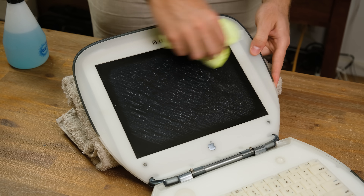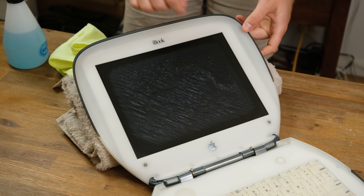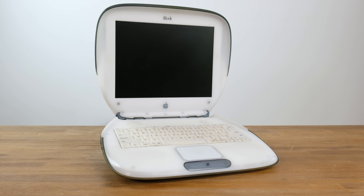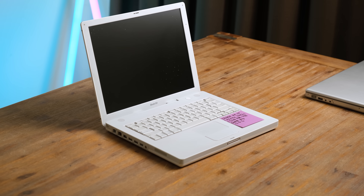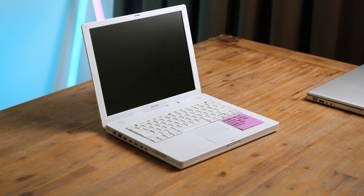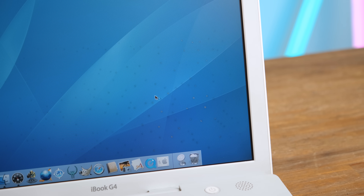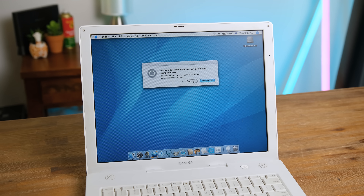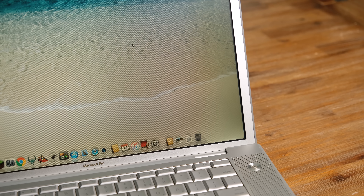This stuff doesn't clean off either — it's simply the top layers of the display literally breaking down. This was stored in a cool, dry place as well. It's only a matter of time before this happens to more and more iBooks sadly. But this kind of display damage isn't just limited to the clamshell iBooks. Newer Macs are also suffering. This late model iBook G4 has what appears to be mould forming under the display coating, which will only get worse as time goes on. I've also noticed the edges of my first generation MacBook Pro have started to turn yellow.